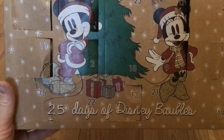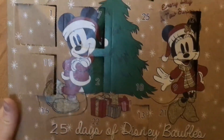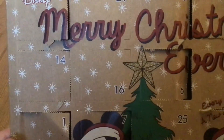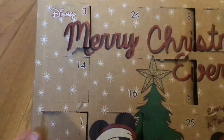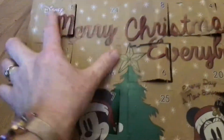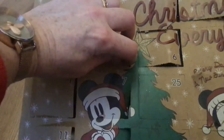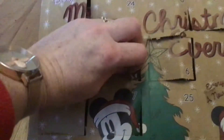Welcome to 25 Days of Disney Baubles. Today is day 16, so let's see what's behind door number 16. We're getting to the point now where there are so many doors open, it doesn't leave a lot to do.